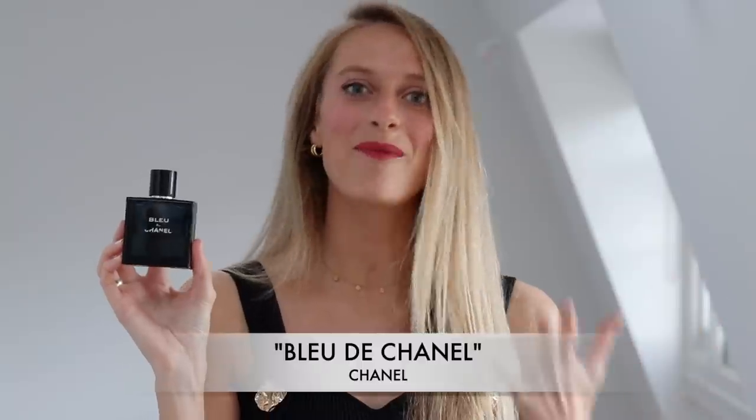The second fragrance is — well, what do you know — Bleu de Chanel by Chanel. This is the eau de toilette version and it's pretty much the definition of a versatile fragrance.